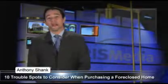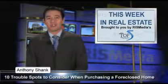For more real estate tips and topics, don't miss next week's installment of Top 5's This Week in Real Estate. Thanks for watching. I'm Anthony Schenck, reporting from RIS Media, the leader in real estate information systems.